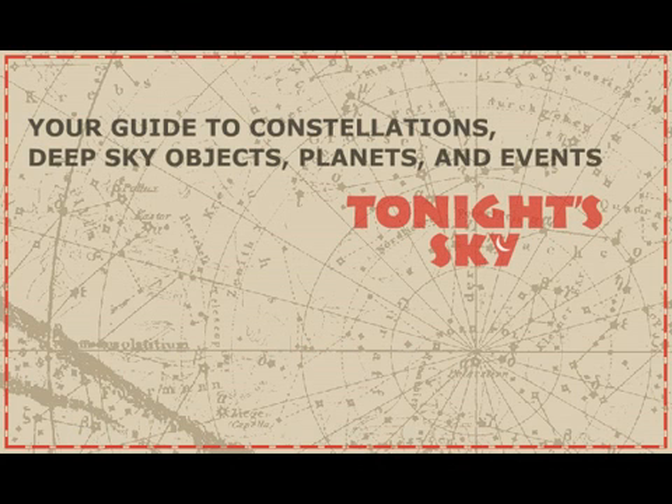Your guide to constellations, deep sky objects, planets, and events. Tonight's Sky: Highlights of the August sky.